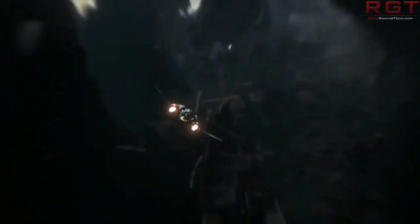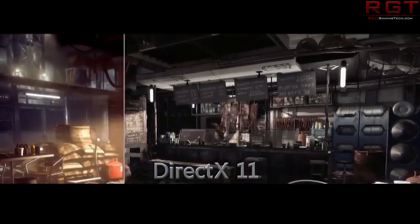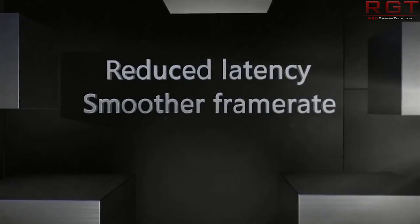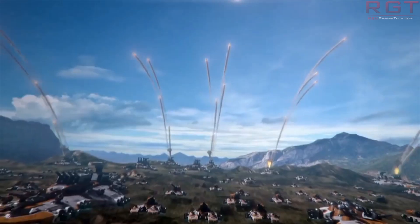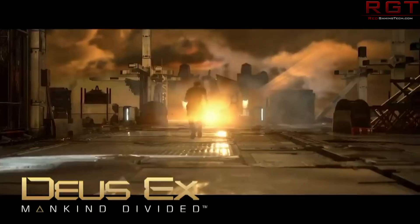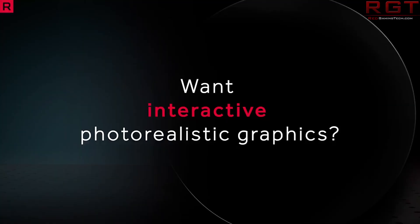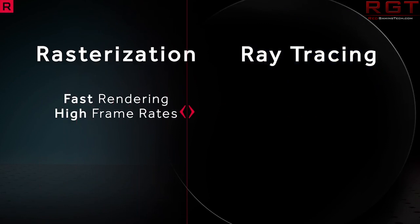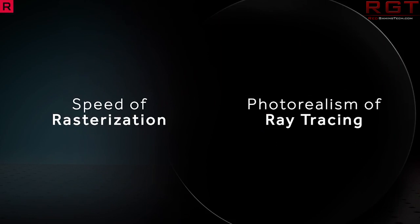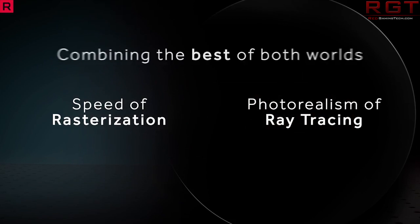One of those changes is Execute Indirect, and from what we know, this is going to allow the GPU to essentially adjust the number of rays being generated based upon what's going on in the GPU's pipeline and other criteria. I find this particularly of interest given what we know about the second generation of Navi architecture slash RDNA architecture. I first leaked that ray tracing support would be a feature of the second generation of Navi back in March of this year.